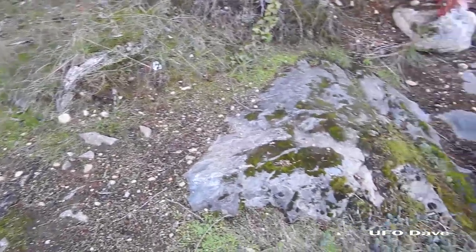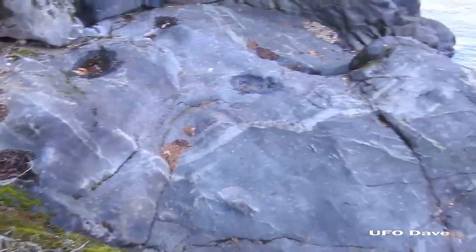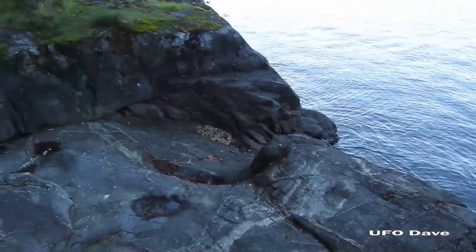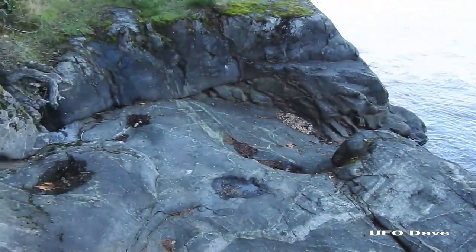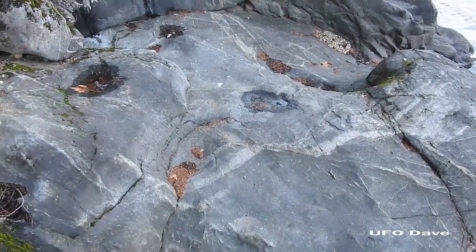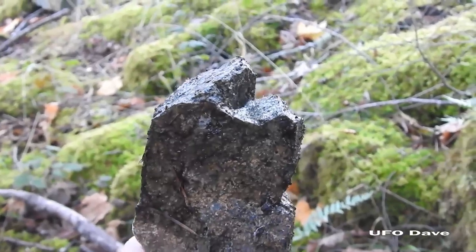I'm going to head back now. I didn't find the rocks - I think because the water level is higher, the rocks that I left are now underwater. Let's see what we can find on the way back.